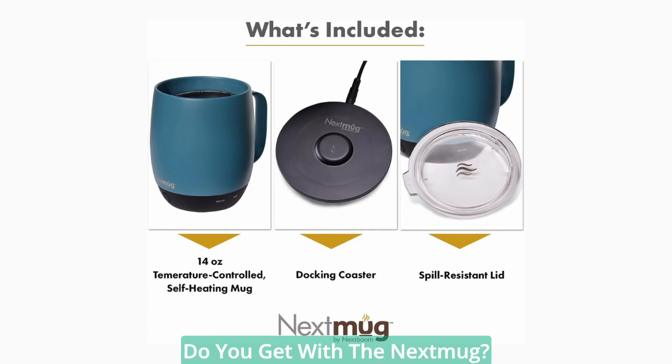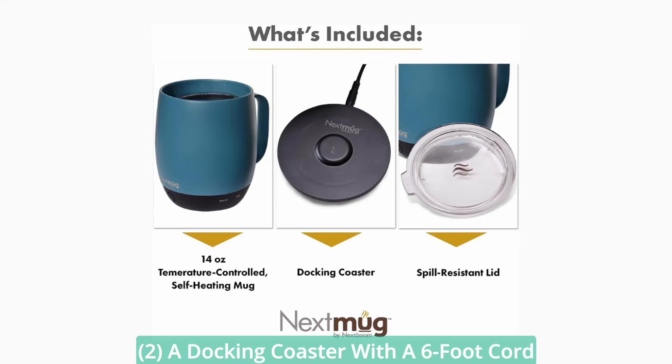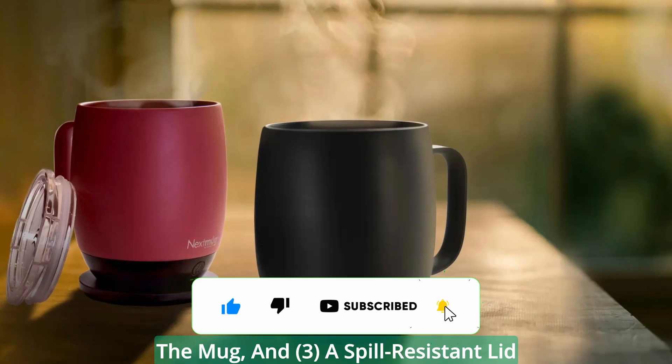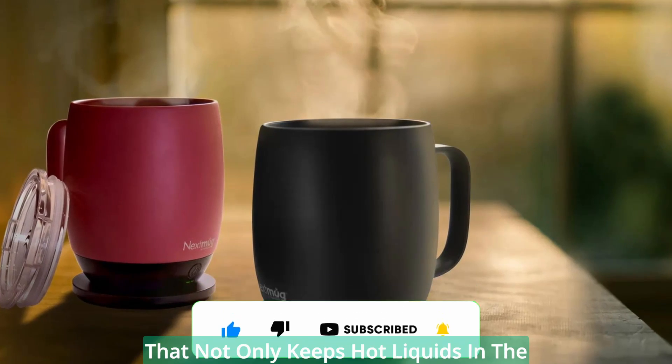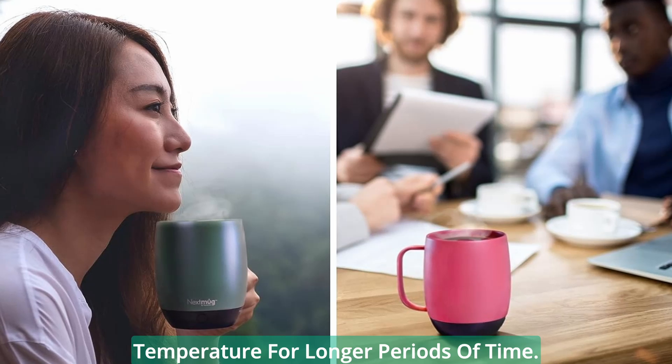So, what do you get with the Next Mug? You receive the 14 oz Next Mug itself, a docking coaster with a 6-foot cord to charge the lithium-ion battery inside the mug, and a spill-resistant lid that not only keeps hot liquids in the mug, but also helps maintain the ideal temperature for longer periods of time.